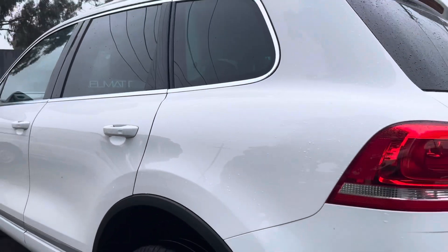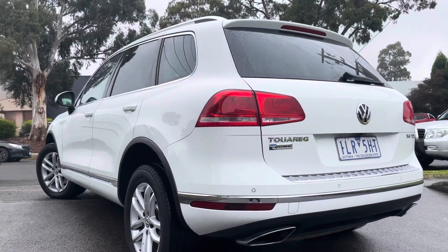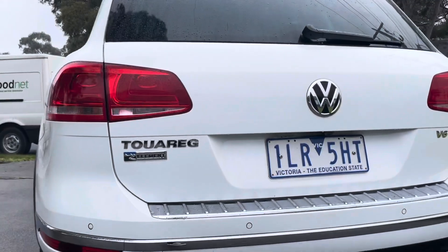We're just coming down the passenger side now, where you can see there are no dints, marks or scratches. Everything has been really well looked after all the way through.